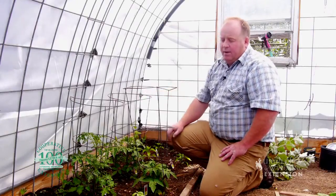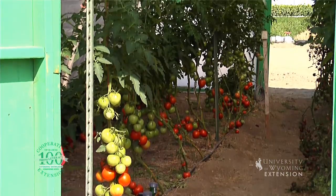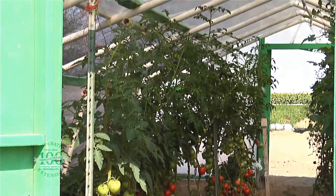One thing to really remember about tomatoes is they're going to use a lot of water. Tomatoes need to be watered deep, and they need to be watered pretty often, more often than most other things.